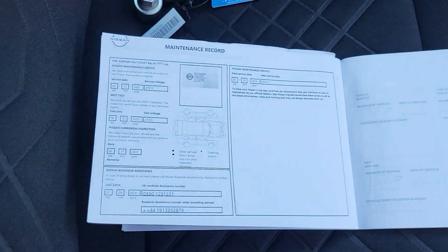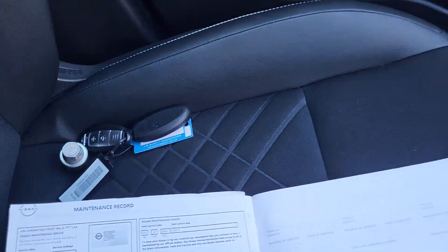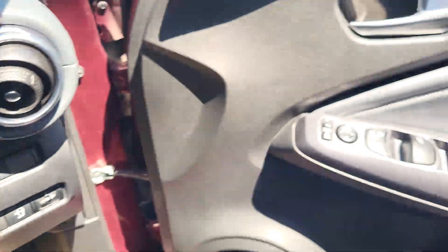Full service history with the vehicle, main dealer, locking wheel nut as well as two keys. Interior lining — you've got a black roof lining and rear privacy glass.